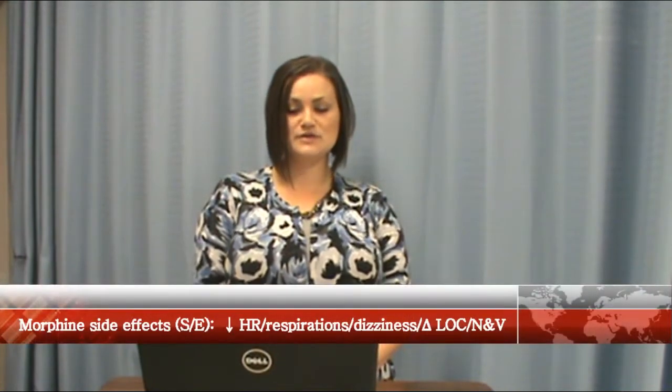In ACS, coronary blood flow is acutely reduced, causing myocardial cell injury due to ischemia. Stenosis of one or more of the coronary arteries is present in the majority of people affected with ACS.